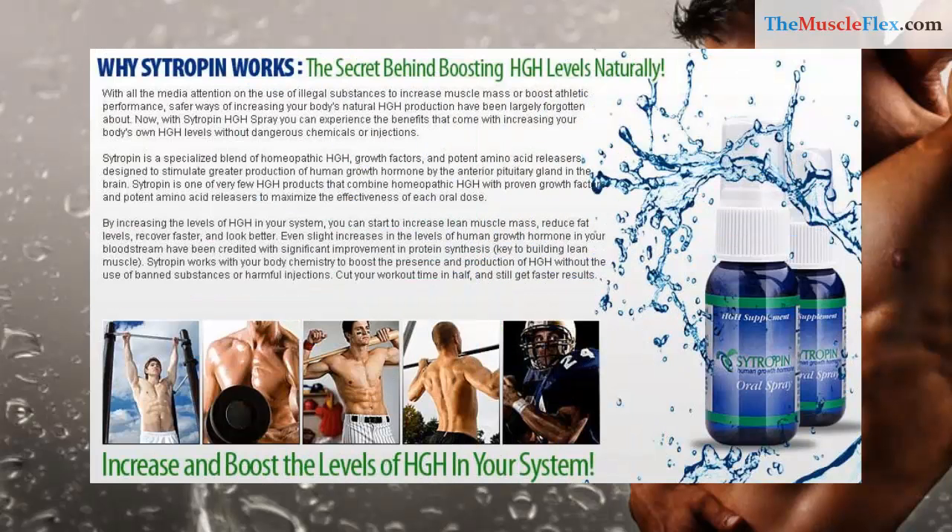Why Citropin works. The secret behind boosting HGH levels naturally. The safer way of increasing your body's natural HGH production have been largely forgotten about. Now, with the Citropin HGH spray, you can experience the benefits that come with increasing your body's own HGH levels without dangerous chemicals or injections.